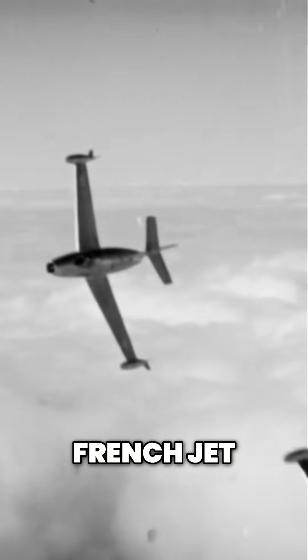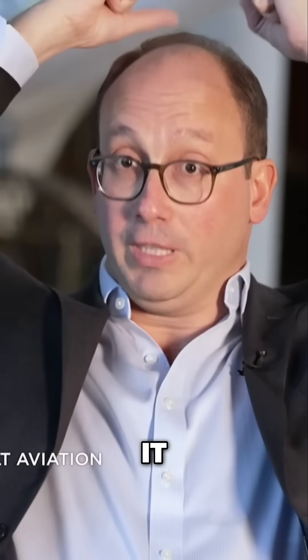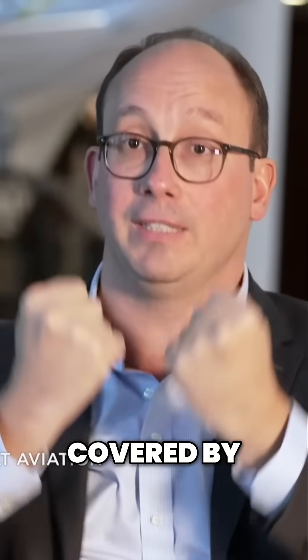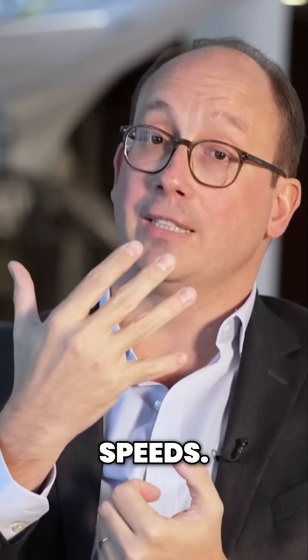The Ouragan is the first French jet plane equipped with an ejection seat. Above the pilot, there is a handle. If he pulls it, his face will be automatically covered by a protective shield so that he doesn't catch the force of the wind when he exits the cockpit at high speeds.